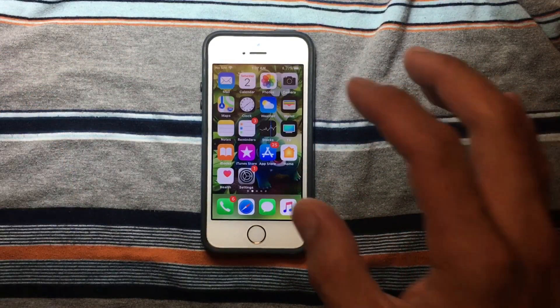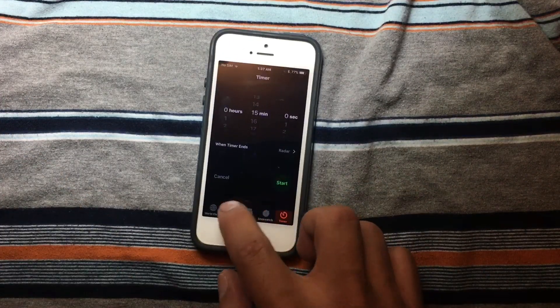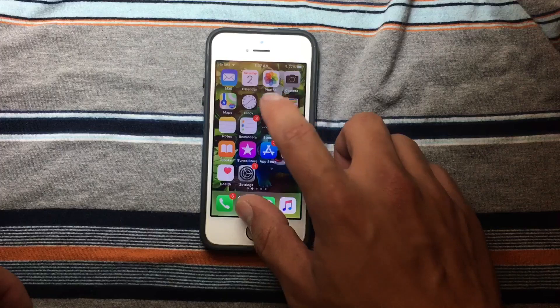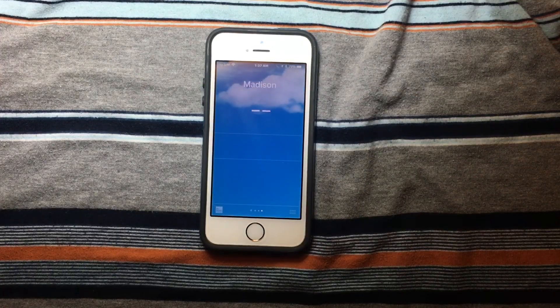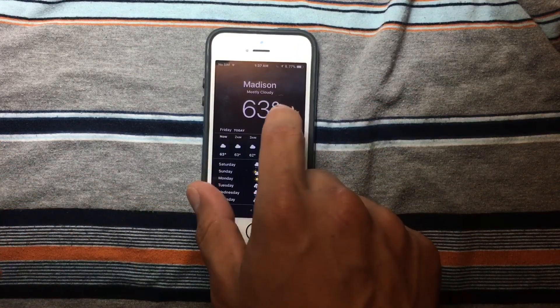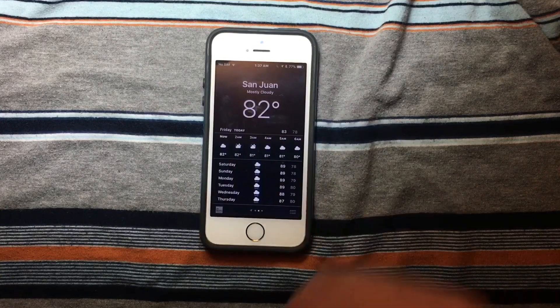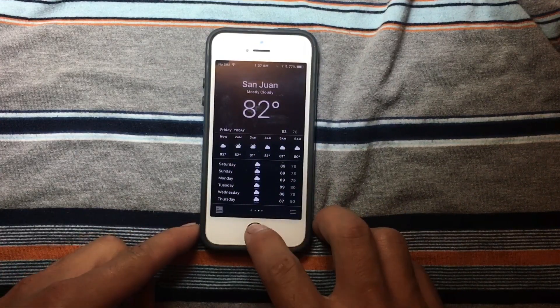Let's open the Clock — as you can see, it's opening very well. Now the Weather app. Madison, Wisconsin is 63°, and San Juan, where I'm from, is 82°. Really good.